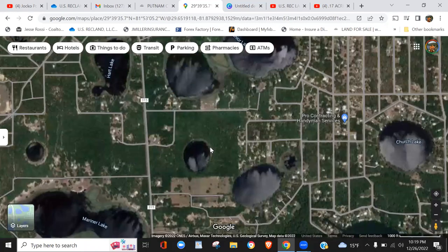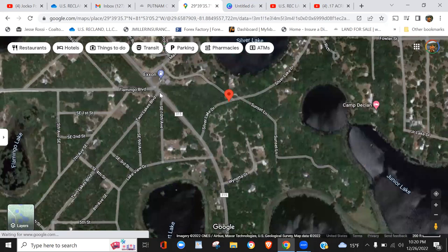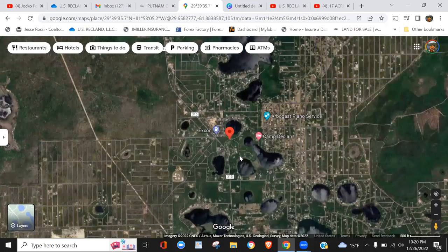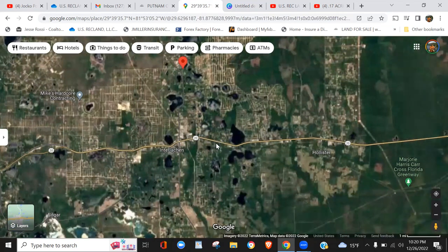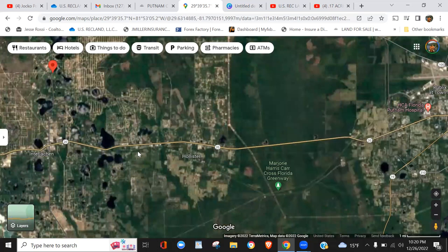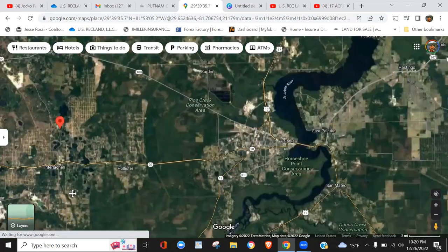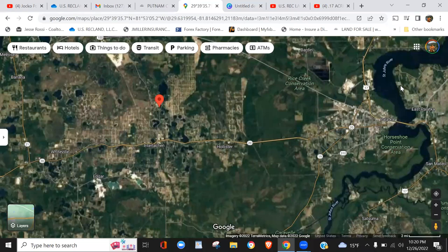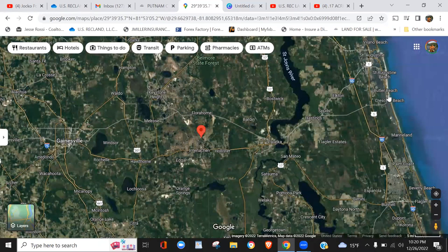Zooming in to show things in the area — there's an Exxon station right here. You have Route 20 to the south running through and out to the coast. There's also HDA Florida Putnam Hospital and the Margaret Harris Car Cross Florida Greenway nearby. Backing up, you can see we're relatively close to the St. John's River and its tributaries.